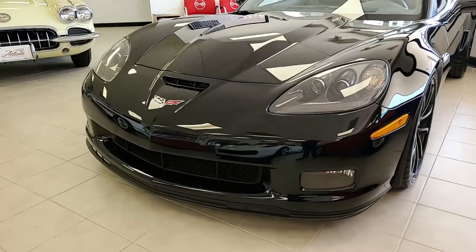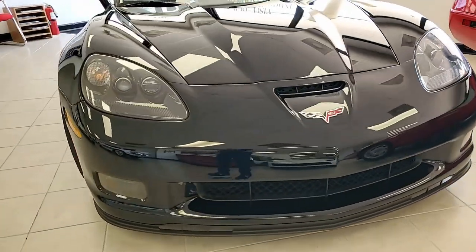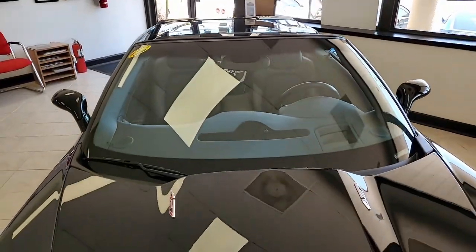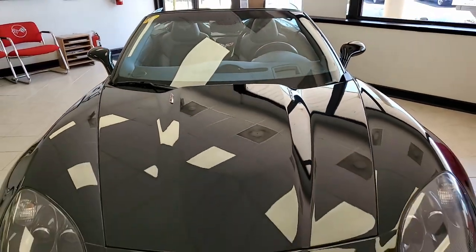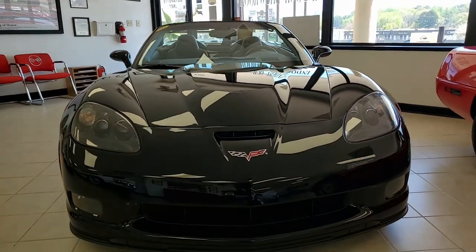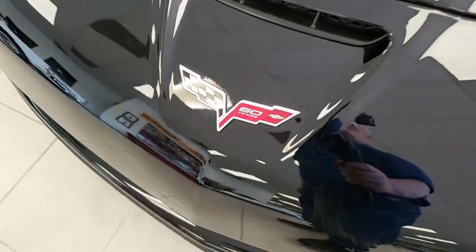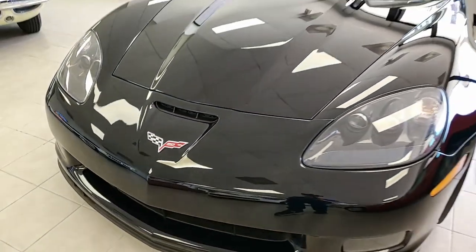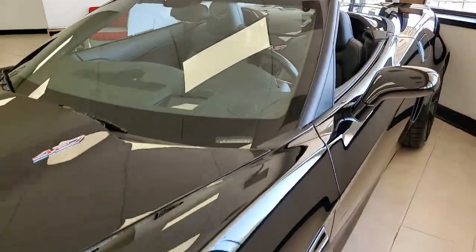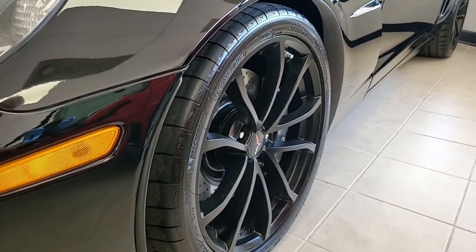The factory features include the $9,500 4LT preferred equipment group, which includes leather-wrapped door panels, dash, bias pattern, console finish, embroidered headrests, a power top, heads-up display, memory package, tilt-and-telescoping steering, heated sports seats, universal garage door transmitter, and a Bluetooth package with a Bose CD XM MP3 stereo system. It also has navigation, steering wheel controls, and center console-mounted USB and auxiliary ports.